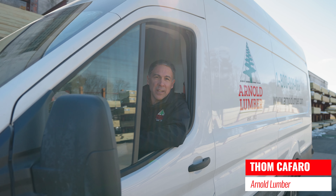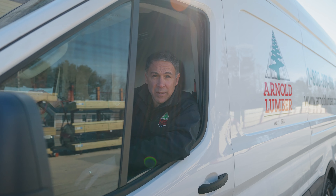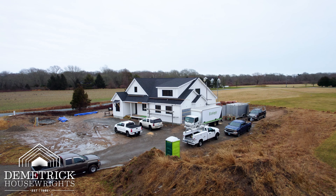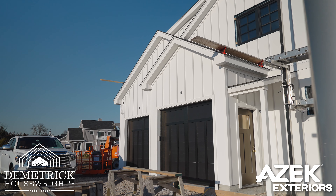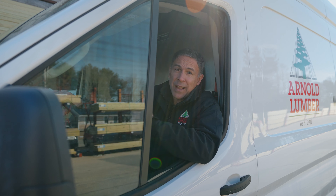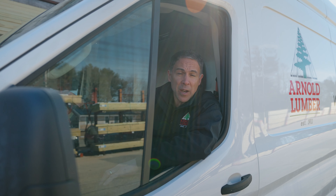Hey folks, Tom with Arnold Lumber here again. You know, when it comes to siding your home, there are so many options it can be hard to make a decision. On today's episode of Breaking Ground, we'll be heading back out to the Demetric House Rights Project in Charleston, Rhode Island with our friends from Azek Siding. We'll be looking at a beautiful installation of a board and batten siding application that not only looks great but is sustainable and long-lasting. So follow us along — we'll show you how it's done.